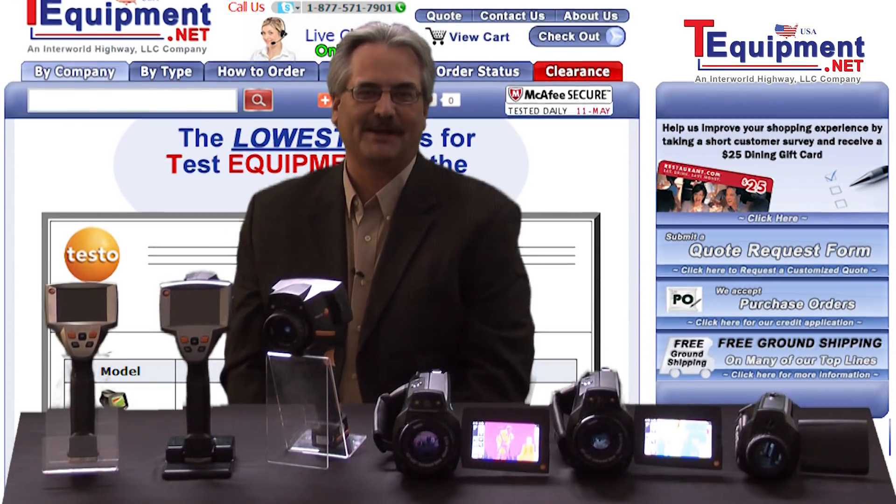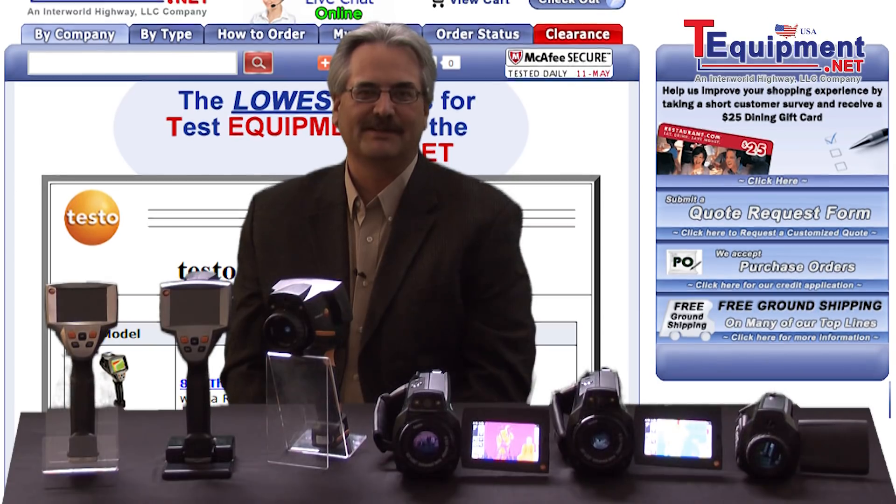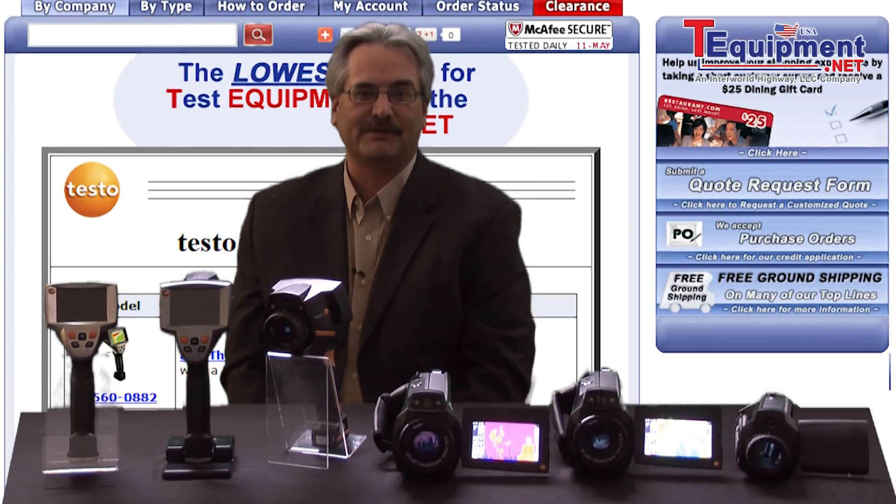Hello, I'm Kevin Lesniewski, Product Manager of Testo USA for the Thermal Imaging Division. I've been in the thermal imaging and imaging fields for over 25 years.